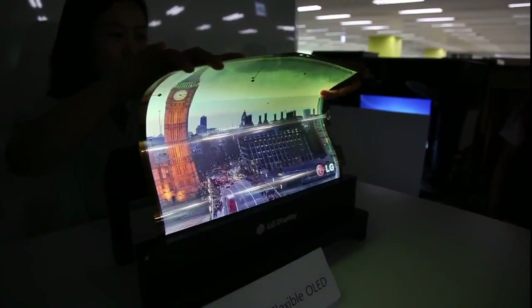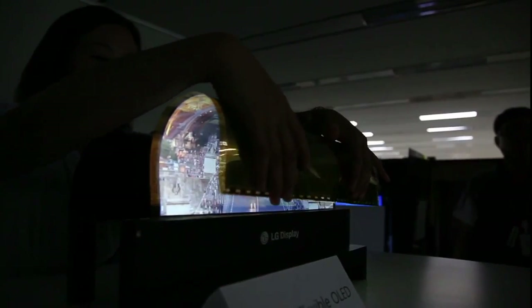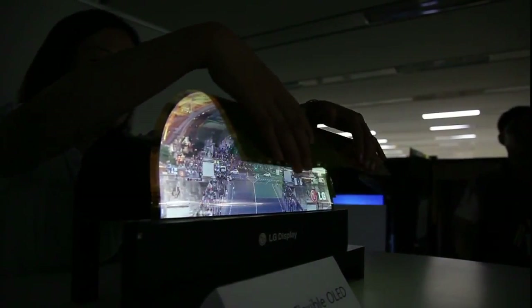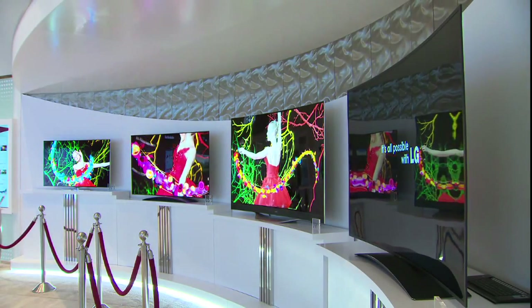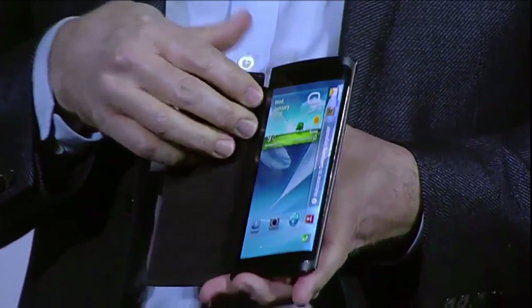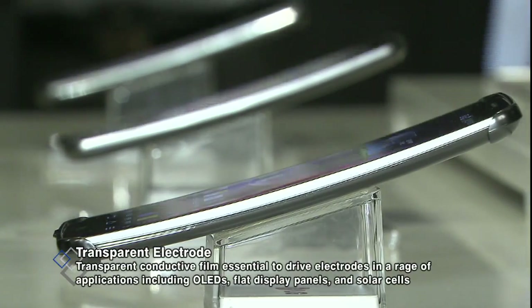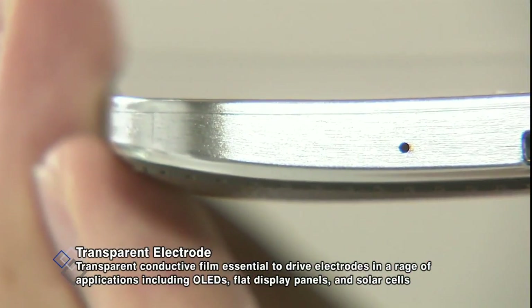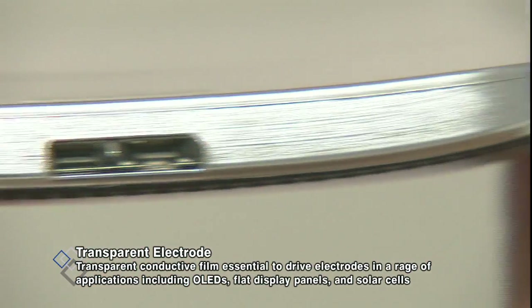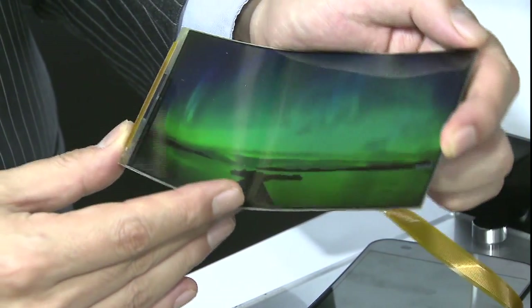LG Electronics pushed the bar higher, introducing new OLED displays that not only bend and roll but can also be seen through. Flexibility has become the buzzword in the global electronics market. To power these flexible display panels, the batteries need to be flexible and transparent, and yet would have to carry electricity to conductive material without getting in the way of organic light-emitting materials.